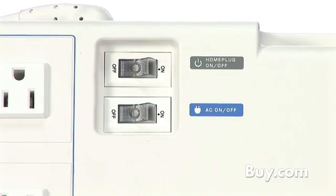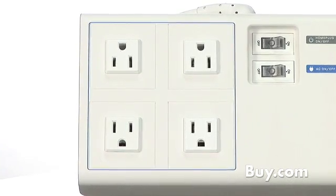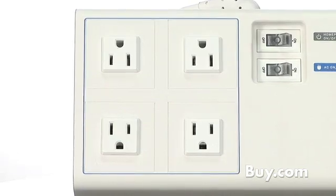rather than lose an outlet to your powerline adapter, the PLA-491 adds outlets. It has 4 built-in surge-protected outlets to help safeguard your connected electronics.